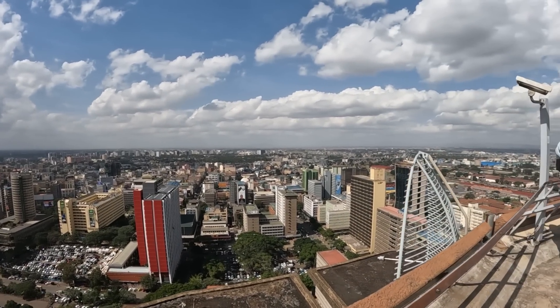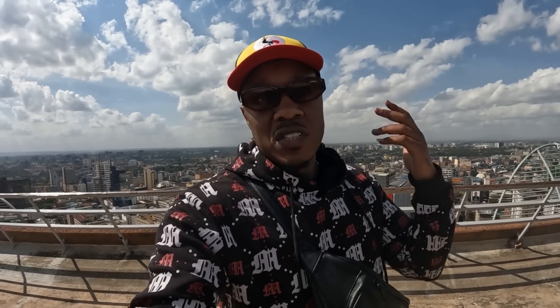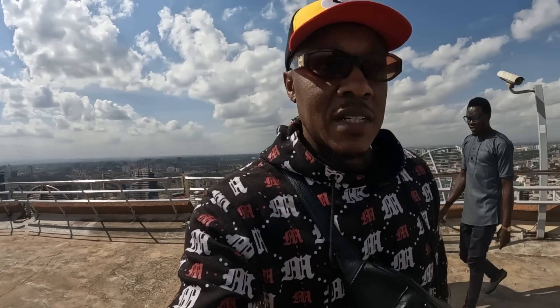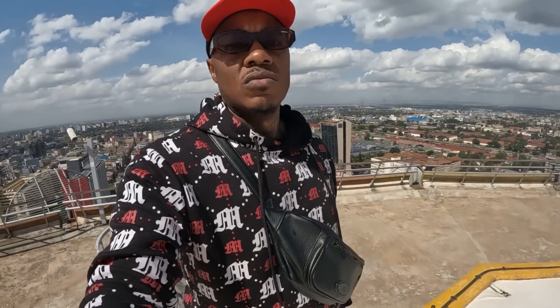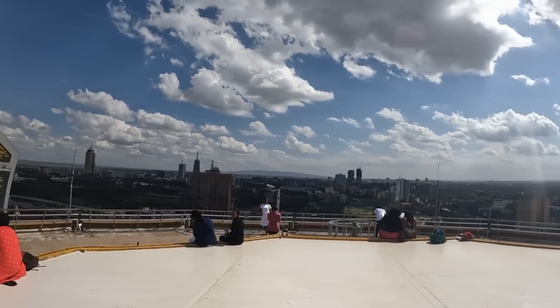As you come up to the roof, the wind picks up and it gets a bit windy. Hopefully the sound is clear. To come up here it's not free — for foreigners they charge a bit more, which may seem unfair, but it is what it is — it's their country and their rules. For foreigners you pay 500 Kenyan shillings, and for Kenyan citizens it's 200 shillings. But this is what I go through to bring you guys content. People are up here chilling on the stairs taking in the views.